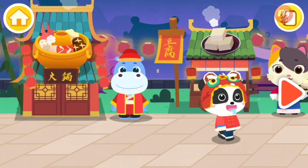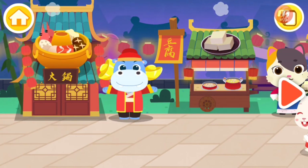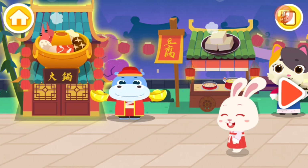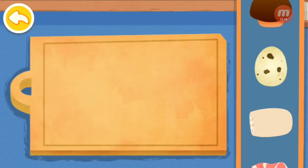The new restaurant is open. Let's check it out. Hot pot.